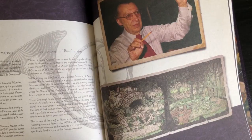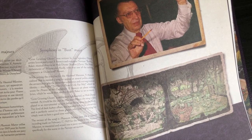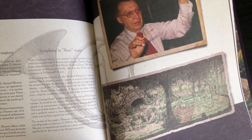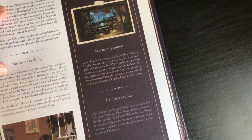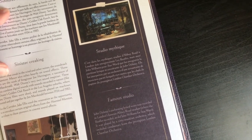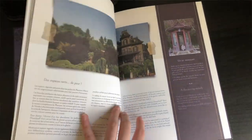Fact number five: the version of 'Grim Grinning Ghosts' in Phantom Manor uses an a cappella recording made on February 17th, 1969, for the busts in the Haunted Mansion — remastered and mixed into a jazzy soundtrack arranged specifically for this scene in the Parisian attraction. John Debney's enchanting lyrical score was recorded in London's famous Abbey Road Studios, where the Beatles recorded, as did John Williams for Star Wars.